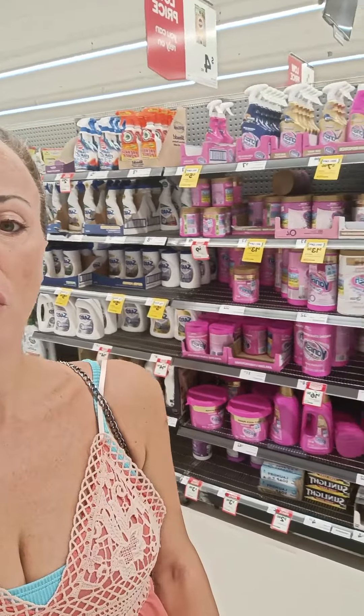Hi, so this is Brie from the Griffiths family, Australia, and today I'm reviewing the laundry products. If you look on my back there's a wide, wide range.